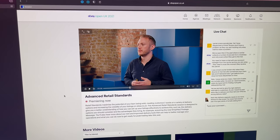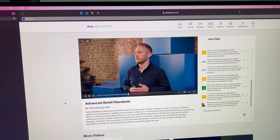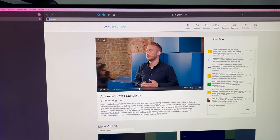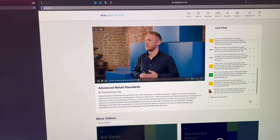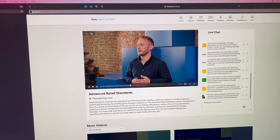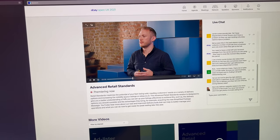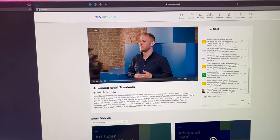I'm currently watching the eBay Open UK 2021 sessions in the background while picking and packing orders, just trying to pick up some tips. This one is on advanced retail standards — telling you what you need to become an advanced seller on eBay. I'm already a top-rated seller but my listings don't qualify for the 10% discount, so I'm clearly missing an option in my delivery settings. Just watching lots of these sessions to improve my eBay game.